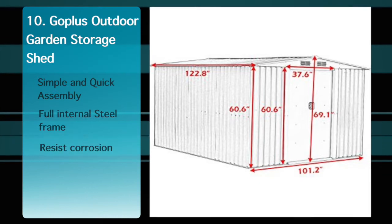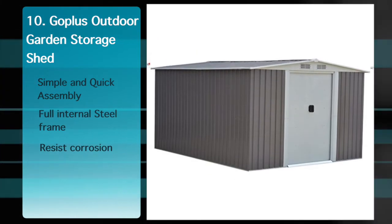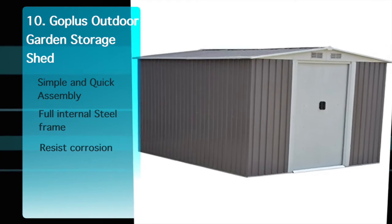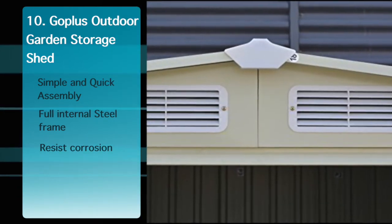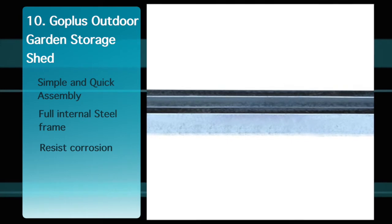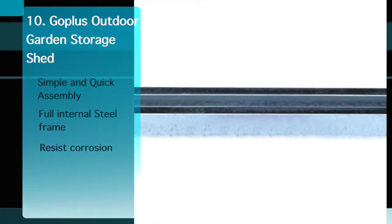This shed has two sliding doors and four ventilation windows. It features a full internal steel frame for added strength, built with galvanized steel to resist corrosion. Panels are pre-cut and pre-drilled for faster assembly. See the description below for the best discounted price for this shed.